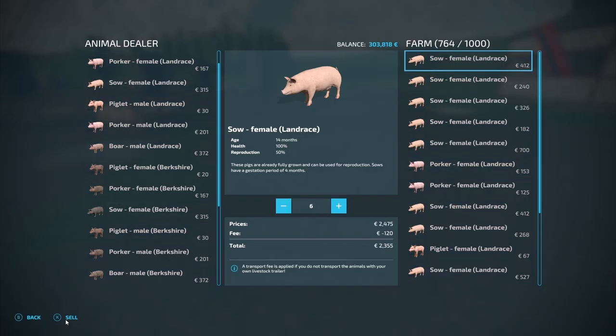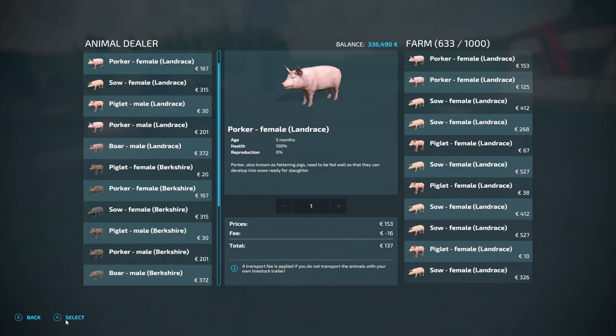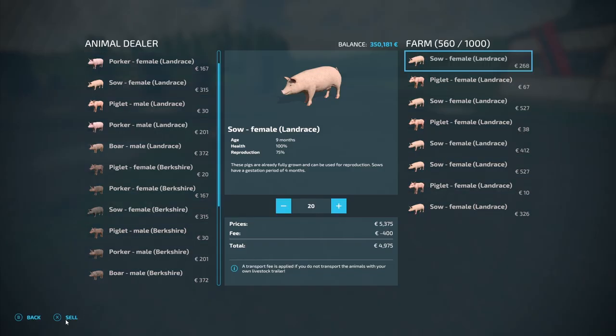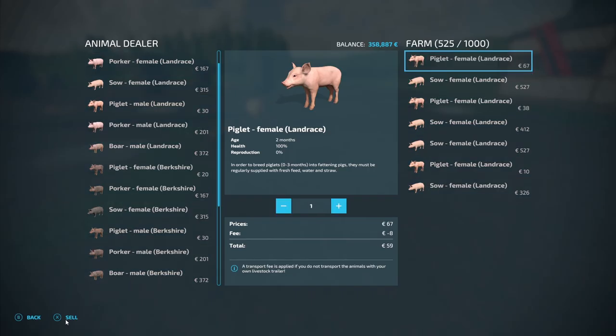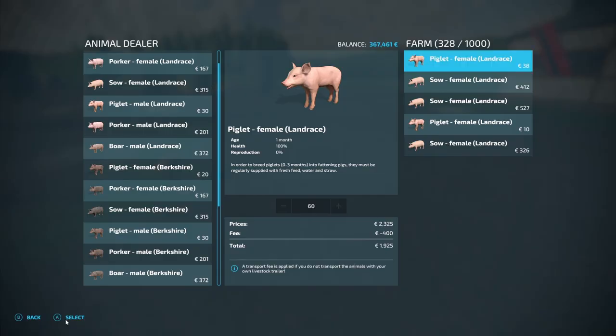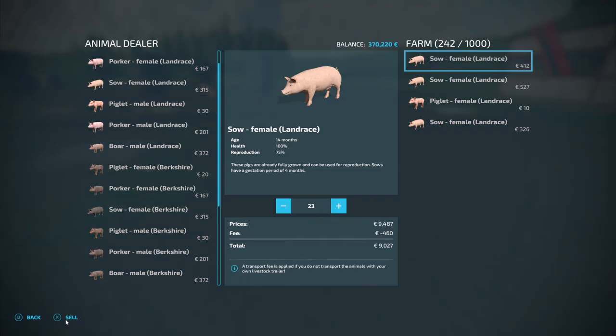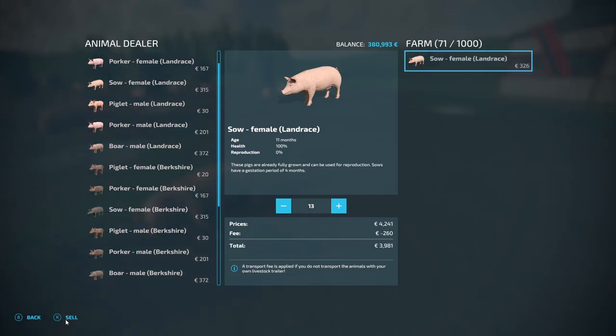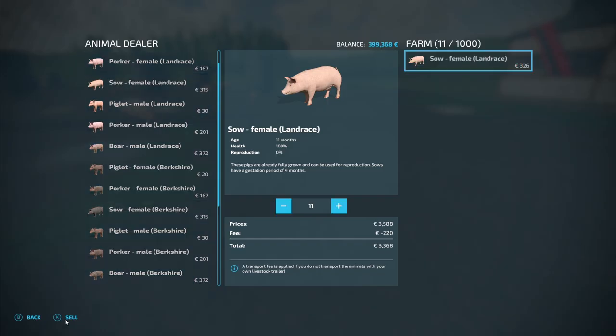I've got a fantastic new opportunity to go in a completely different direction — not generally speaking with the farm, we're still going to have to farm our arable lands, but in terms of what product we are going to be producing. So we're just busy selling all our pigs off and loading them up and getting them over to the other farmer.